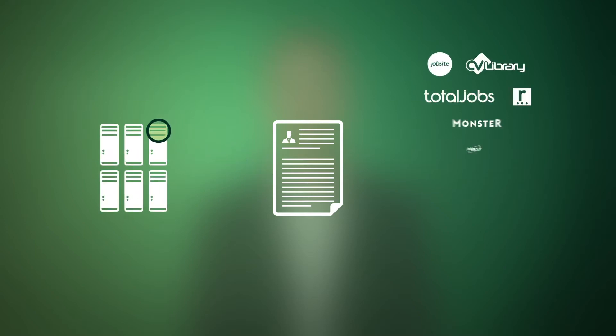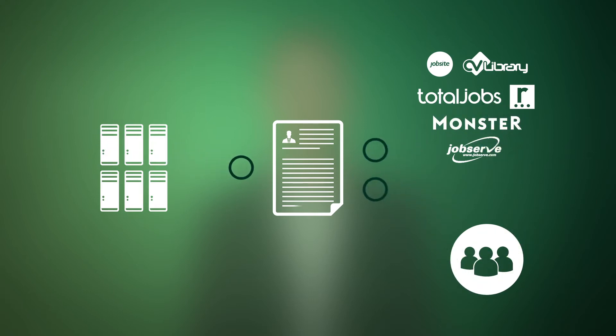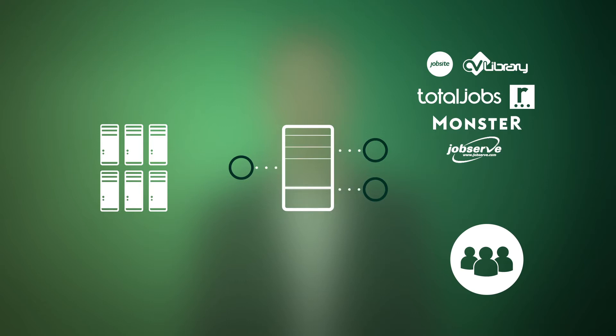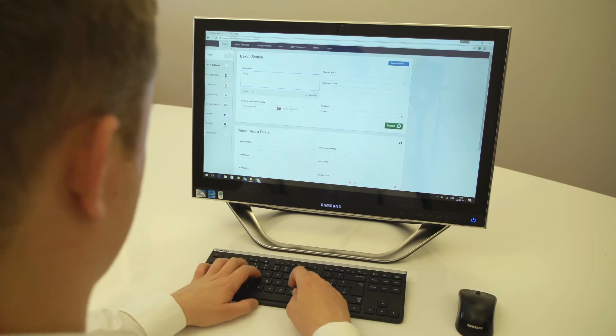Our powerful and intelligent CV matching software simultaneously searches your database, all available job boards and social sites. It allows you to filter or shortlist the most relevant candidates and download the information back into your CRM with a single click. It will find candidates based on context and relevancy, as if a consultant was actively reading every paragraph. Let me show you briefly how this works.